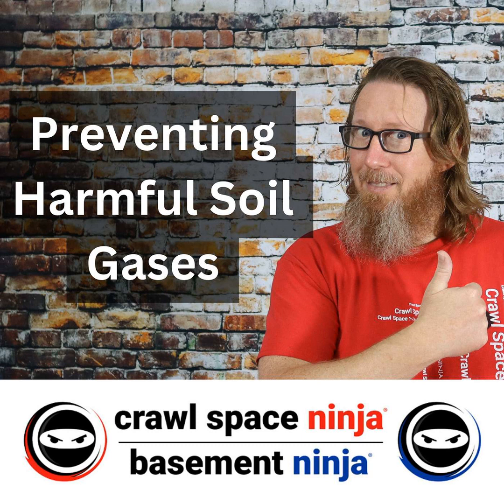Hey, Michael Church, Crawl Space Ninja. Today we're going to talk about whether sealing all of the vents is the best option when you're encapsulating the crawl space and controlling humidity.